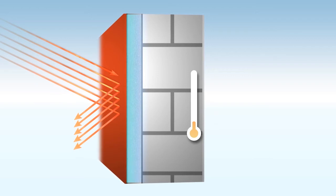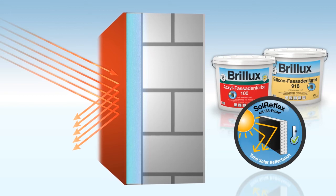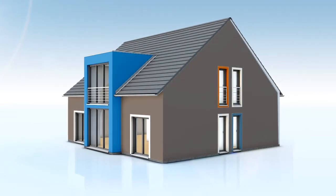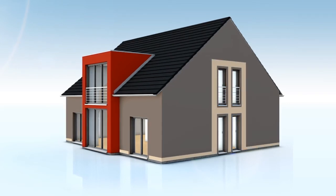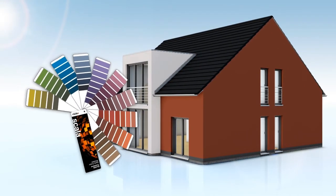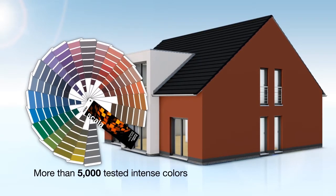Thanks to this formulation, the Brillux Acrylic Facade Paint 100 and Silicon Facade Paint 918 have a much higher reflection capacity, which results in lower surface temperatures. With this unique technology, the possibilities of color design are almost infinite. Now you can even use intense colors with a brightness reference value of less than 20 on Etix. In particular, with Acrylic Facade Paint 100 with a TSR formulation, this allows you to choose from more than 5000 tested intense colors below the critical brightness reference value limit.